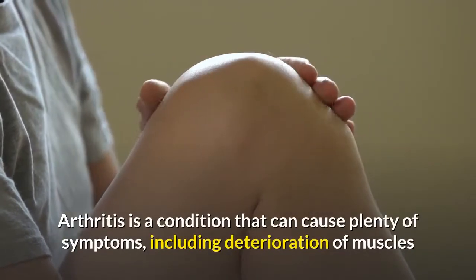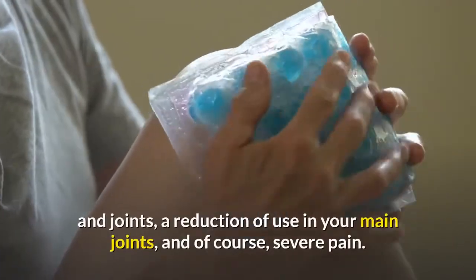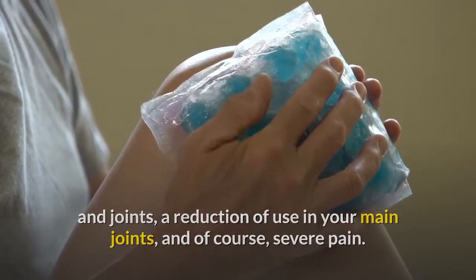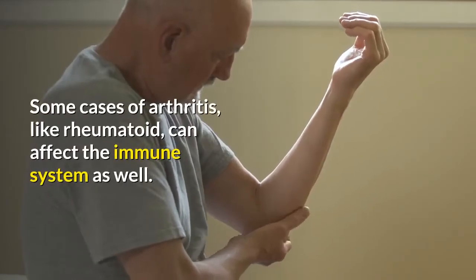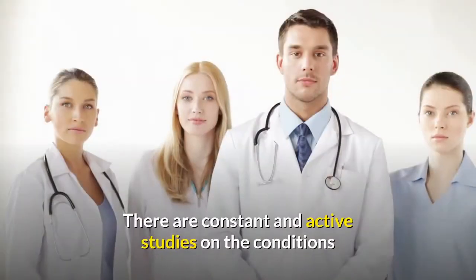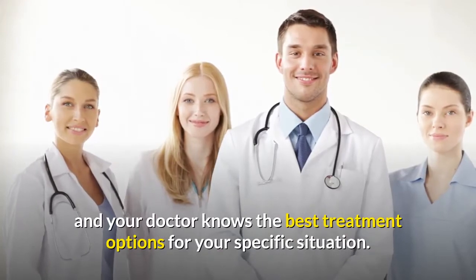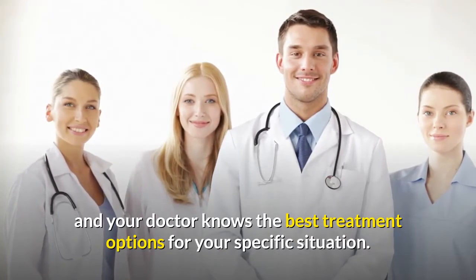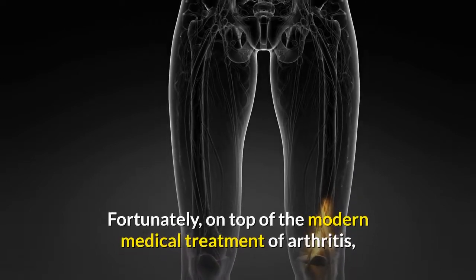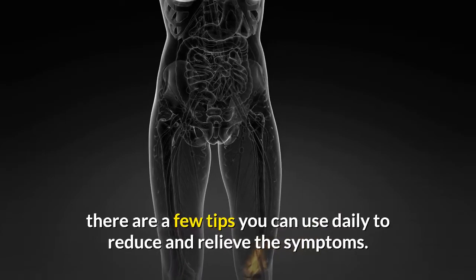Arthritis is a condition that can cause plenty of symptoms, including deterioration of muscles and joints, a reduction of use in your main joints, and severe pain. Some cases of arthritis, like rheumatoid, can affect the immune system as well. There are constant and active studies on the condition, and your doctor knows the best treatment options for your specific situation. Fortunately, on top of modern medical treatment, there are a few tips you can use daily to reduce and relieve the symptoms.